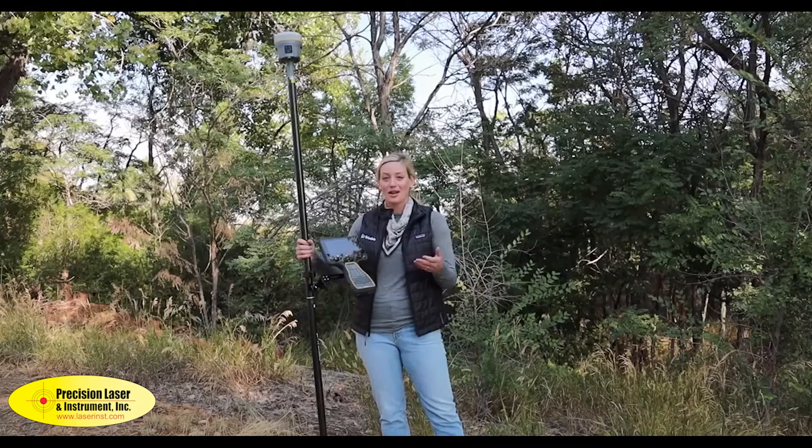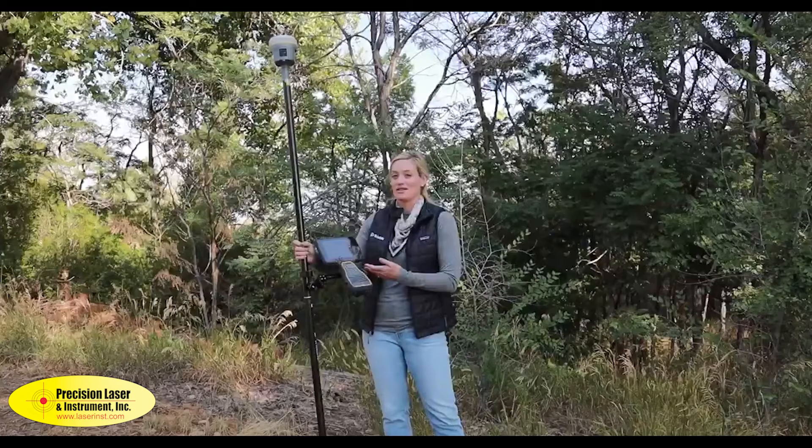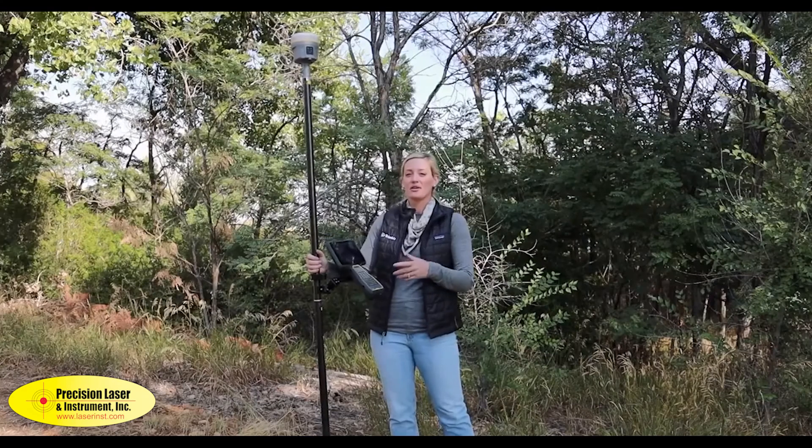I can also collaborate with different stakeholders and show them what I'm seeing as I'm going through on-site. SiteVision and the R12i is a versatile solution to bring to your toolbox.